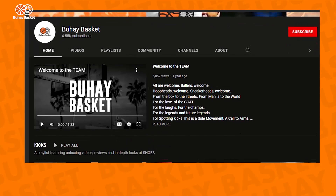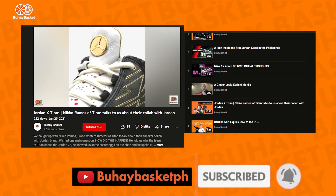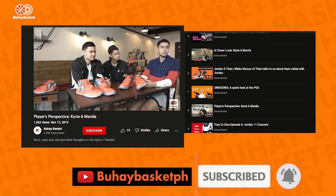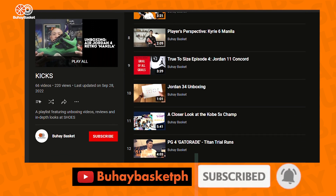Before we get to our favorite Krueger sneaker, I want to let you guys know that we have a whole playlist of sneaker features — the Jordan 4 Manila, Titan Collabs, Quick Collabs, and all that good stuff. And if you dig sneakers, please check that playlist out after this video.